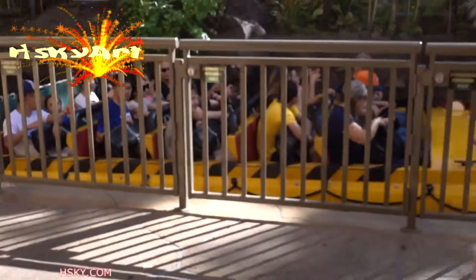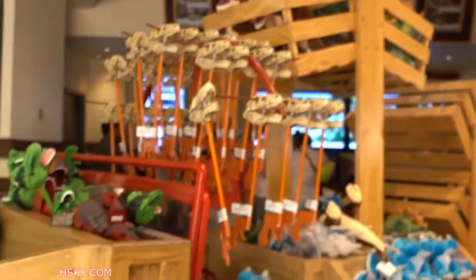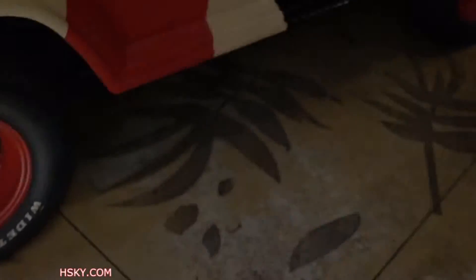People just get super wet here. And here's a jeep with all the merchandise around it. On the floor there's even a graphic — it's really cool.